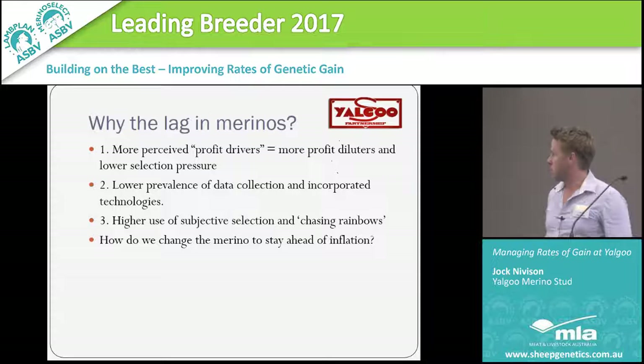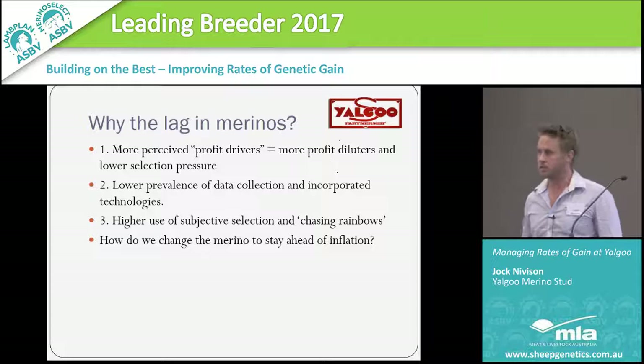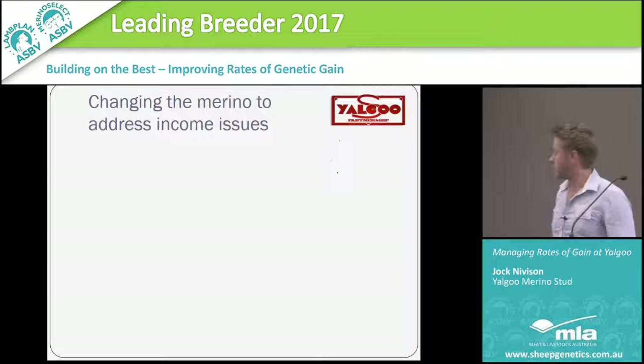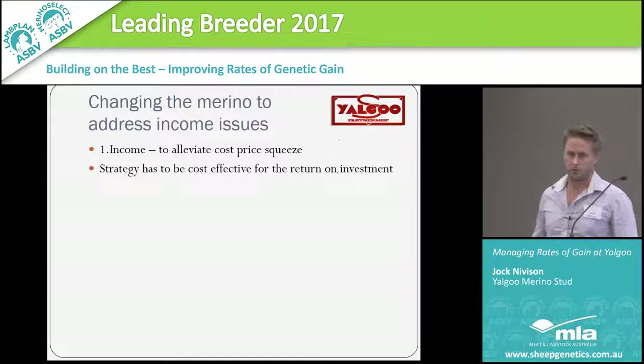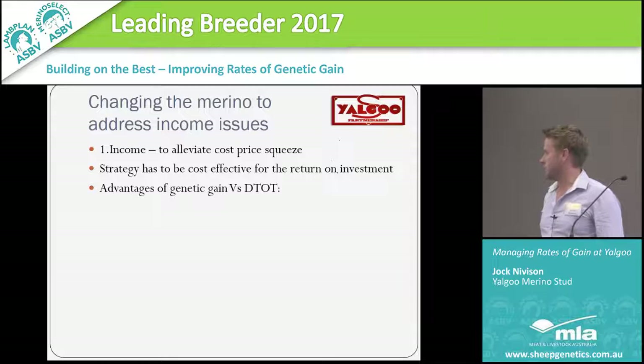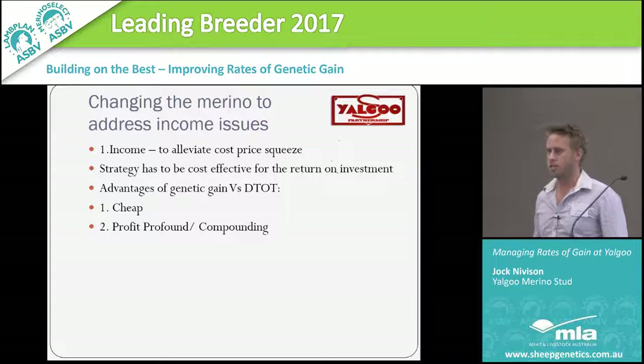I'm here to challenge you — and you to me as well — on how do we change the merino to stay ahead of inflation and ensure our commercial producers stay with us and prosper and grow their businesses. The income is the biggest issue; we need to increase income substantially to alleviate the cost price squeeze. This is where I see a lot of the advantages of genetic gain: they're cheap, they're profit profound, and they're compounding. Year on year they compound — the genetics in the background of your flock are compounding, whether they be good or bad.